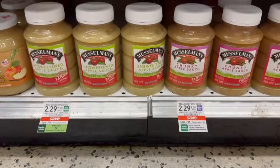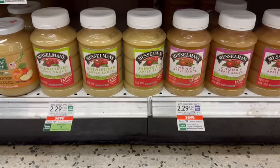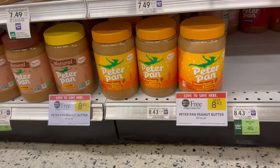Applesauce is on sale for $2.29. I personally like the no sugar added one, since there's quite a bit of added sugar in the cinnamon one — but it is delicious. There's a digital coupon for $0.75 off, making it just $1.54 for one. Peter Pan Peanut Butter is on sale buy one, get one free. These are the large 40-ounce jars — I always stock up when these go BOGO because price per ounce, this is the cheapest it's going to get.